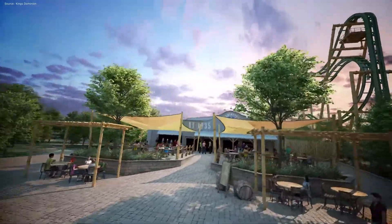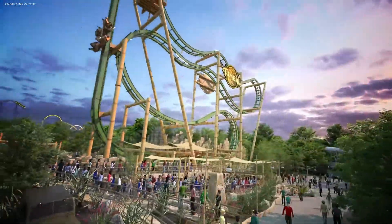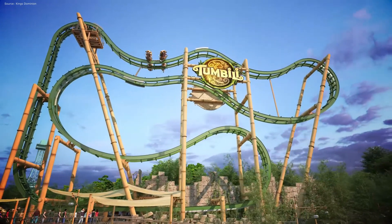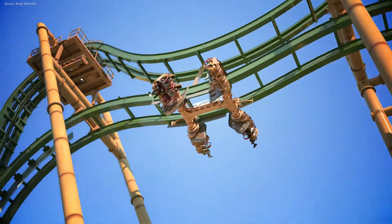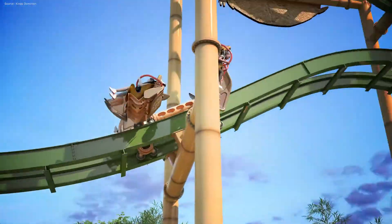Moving on to S&S — I feel like this company is a wild card. I'm sure that Tumbili will be a success and Cedar Fair is bound to keep working with them. Canada's Wonderland has added a record-breaking burst ride in the park as well. This presents a really good opportunity for maybe an air launch coaster. Right now I don't have sufficient evidence to remove this manufacturer, so we're going to keep going.